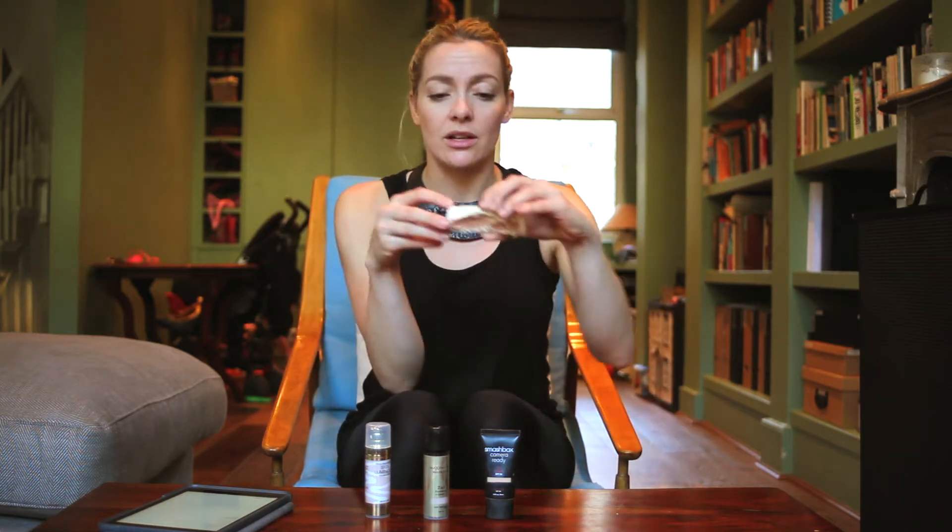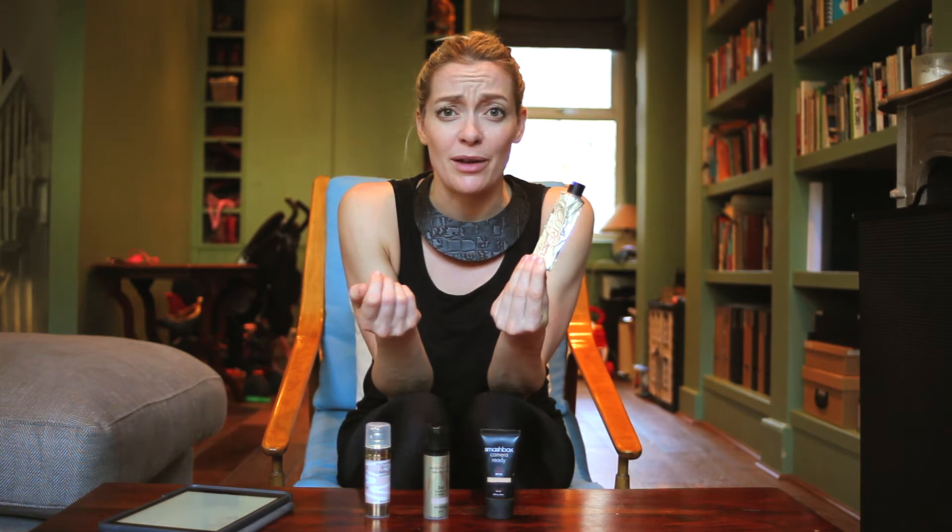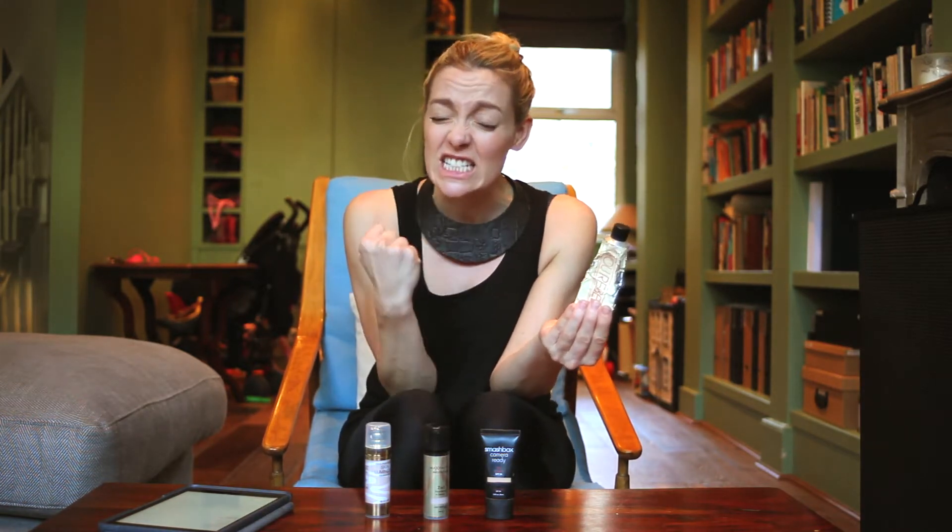My first product is from Benefit. It's called You Rebel. I was given this by a friend about three years ago and I've still got half of it left — it's brilliant, such good value. It's about £25. You can buy all of these from Boots, so you can get your Boots points — free money!